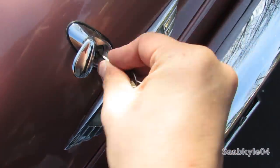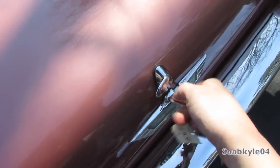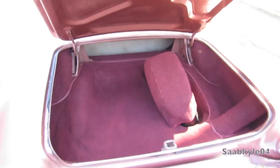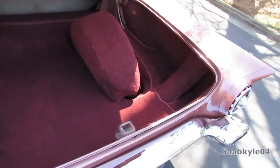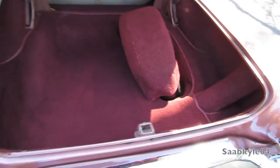Thunderbirds for 1957 received a redesigned trunk with more vertical trunk space, so they were able to remove the somewhat awkward Continental kit from 1956 and relocate the spare tire back into the trunk without sacrificing too much cargo space.